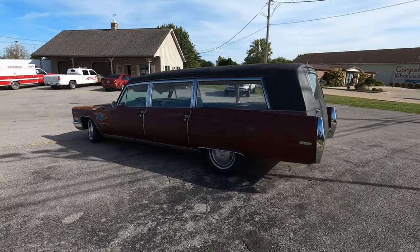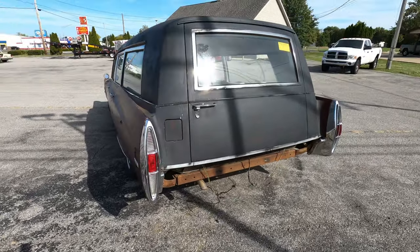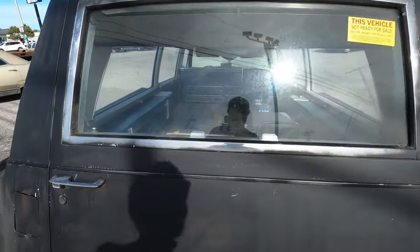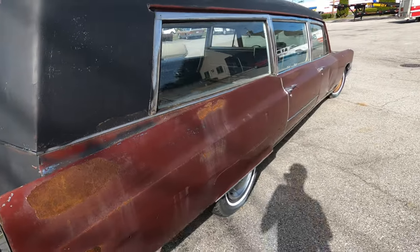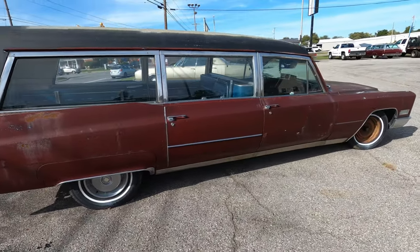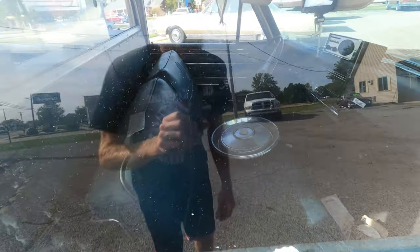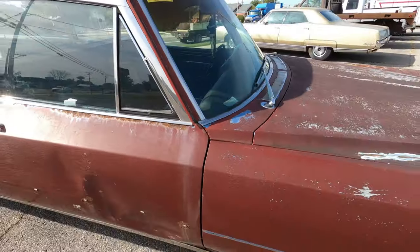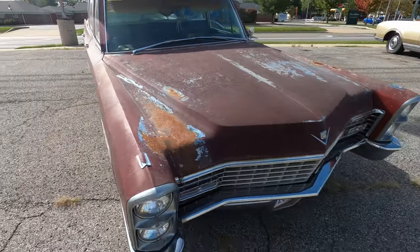If we could pick up a hearse, that is what we would be into because we're kind of weird and we like weird things. This thing would be fun, especially since it's ratty — I'm a ratty kind of guy. That's what I like to do: buy ratty stuff and do what I want with it. It's a Cadillac. This vehicle's not ready for sale — I talked to them already about it.